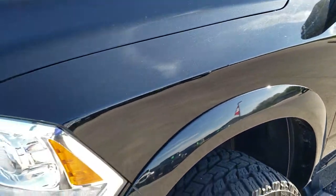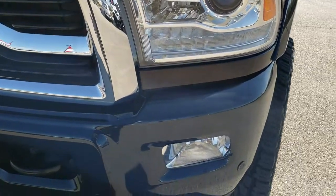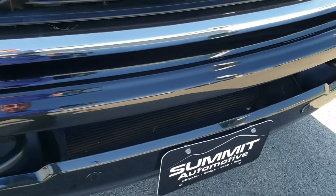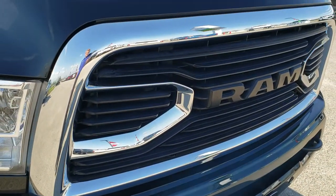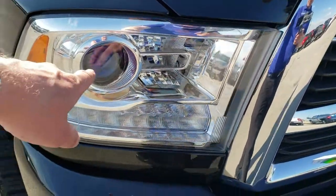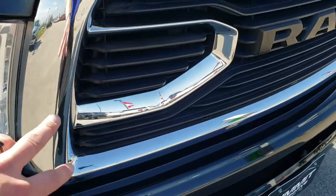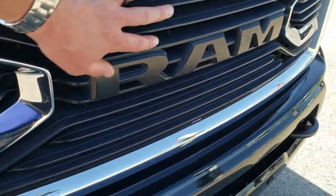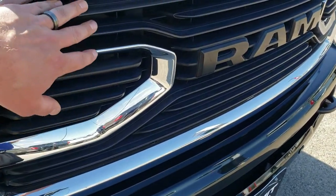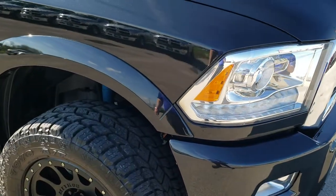Front fender is in excellent condition — no dents or dings. It has the projector lamp headlamps, the LED running lights, front bumper parking sensors, and a chrome-trimmed grille. And for full disclosure, the front chrome is all supposed to be chrome but somebody plasti-dipped it. If you didn't like that you could definitely take it off, but it looks pretty good all blacked out like that — just wanted to point it out.